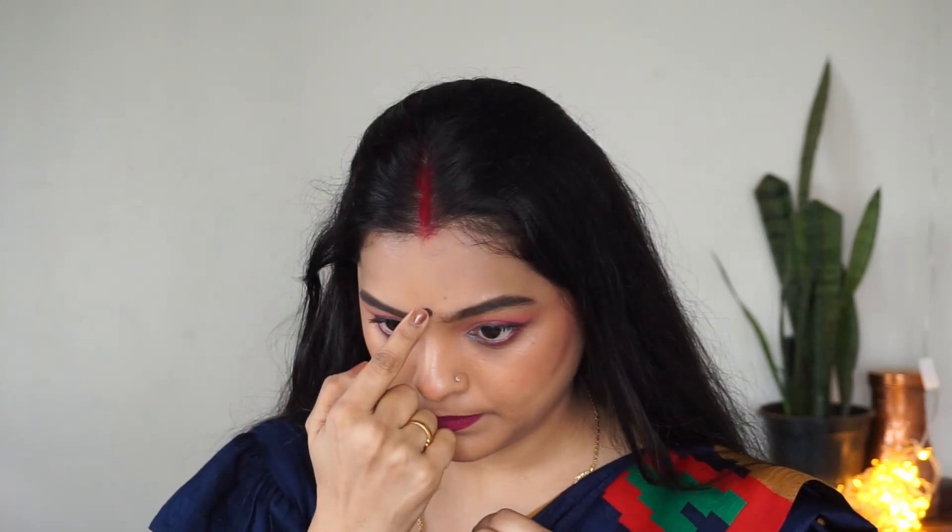I completed this look and used beauty shots because the lipstick was very red.